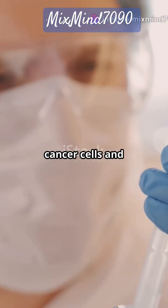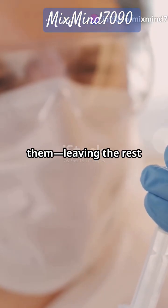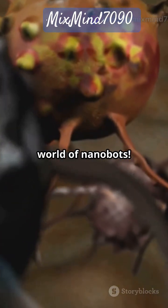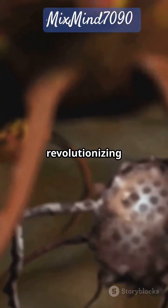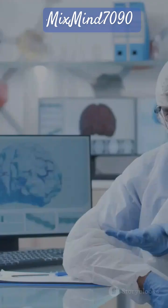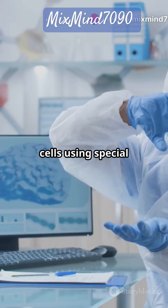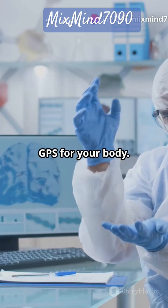What if your medicine could find cancer cells and attack only them, leaving the rest of your body untouched? Welcome to the world of nanobots. These microscopic machines are revolutionizing cancer care. Scientists design nanobots to recognize and target cancer cells using special markers, almost like a GPS for your body.